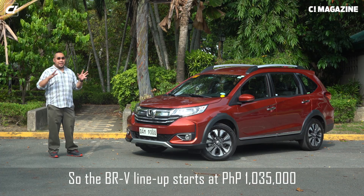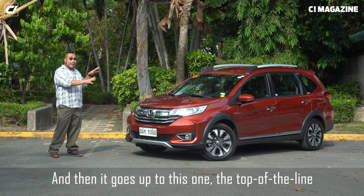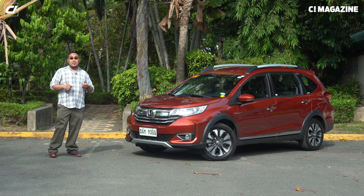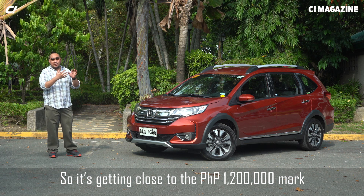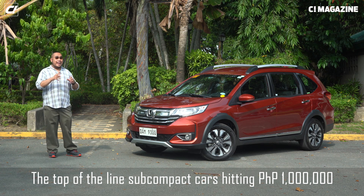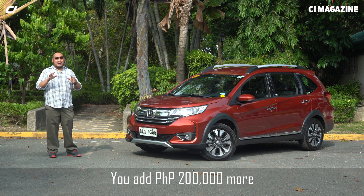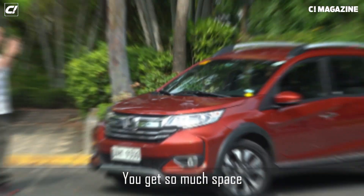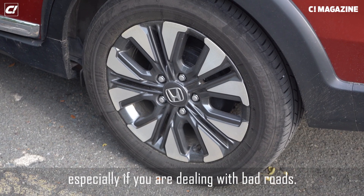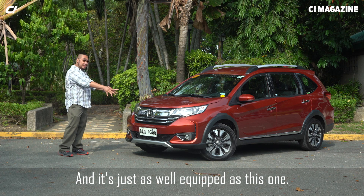The BRV lineup starts at 1.035 million pesos, and then it goes up to this one, the top of the line, at 1.155 million pesos. It's getting close to the 1.2 million peso mark, but it's not bad. Because when you consider the top-of-the-line subcompact cars hitting a million pesos, you add 200,000 pesos more and you get so much space, plus a good amount of ride height, especially if you're dealing with bad roads.